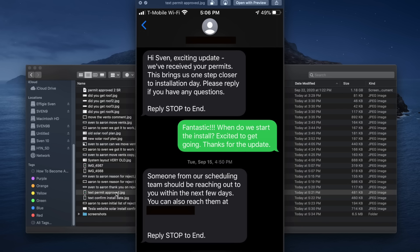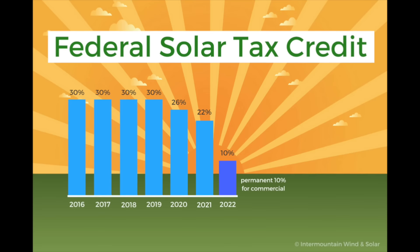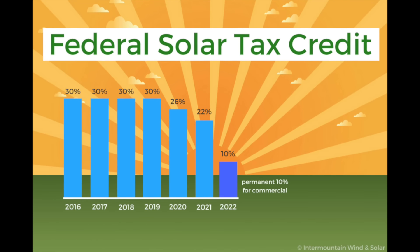Then recently I got a text: 'Hey Sven, exciting update — we've received your permits. This brings us one step closer to installation date.' Of course I replied: 'Fantastic, when do we start the install?' I ended up getting an installation date: Monday, November 2nd, 6:45 AM. We finally got the permit. We got an installation date. We got a bigger system. I'm praying they're going to show up. We have to finish this year because the tax credit is a steep decline — we don't want that.